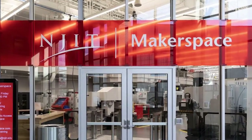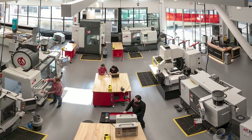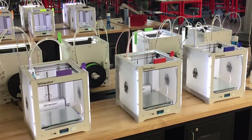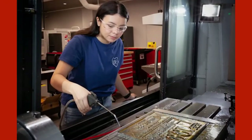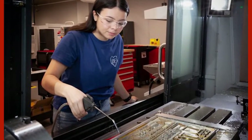Virtual tours like this one of NJIT's Makerspace — our prototyping and fabrication facility on campus. This is supposed to function just like your library or your gym. It's something that everyone who goes to NJIT can use when you need to make something.